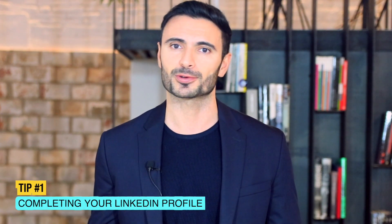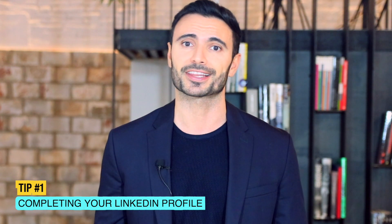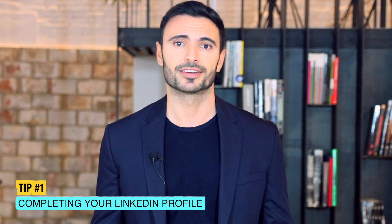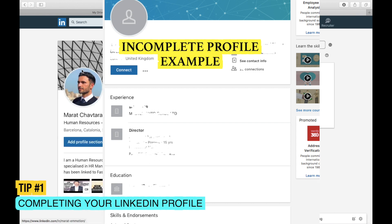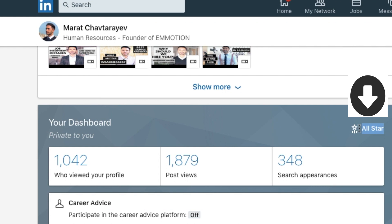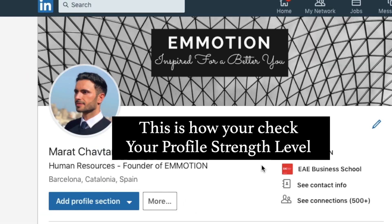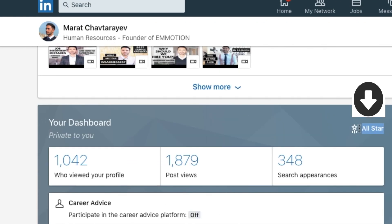Tip one is for all of those who still haven't completed their profile. It might seem obvious, but about 50% of profiles on LinkedIn are not complete, which obviously won't bring you the opportunities you want. The complete profile is called All-Star on LinkedIn and it will make you appear at the top of all relevant profile searches. To find out your profile level, go to the me icon, check your profile. In your dashboard, which is private to you, you can see the level of your profile strength meter.